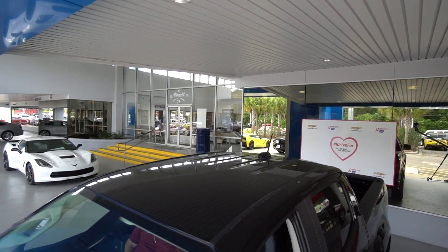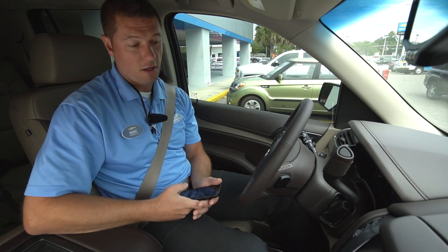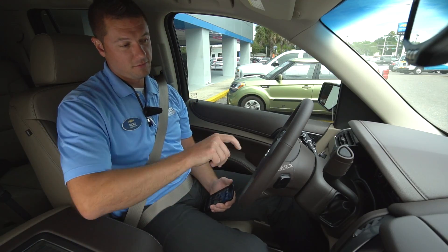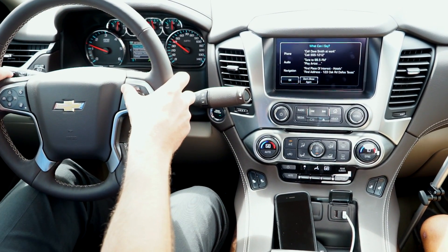If you leave NMIC Chevrolet and you didn't get a demonstration from myself, Mike, or Shane, we feel like we failed — because we can personalize your vehicle in lots of different ways: connecting your phone, connecting your Wi-Fi, showing how everything works, every button in the whole vehicle.